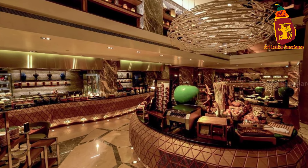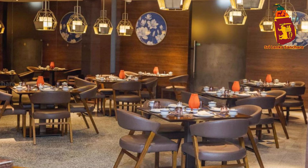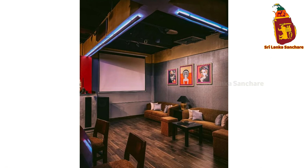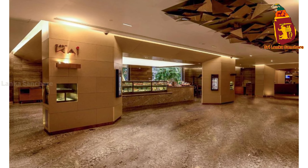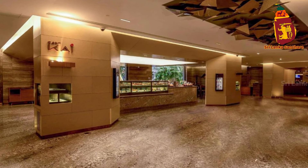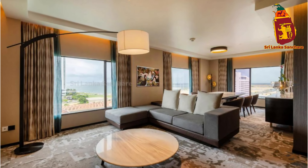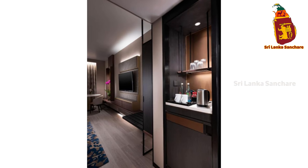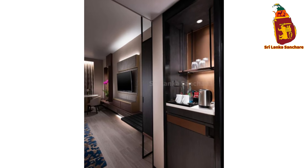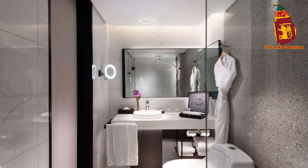When it comes to leisure and relaxation, Hilton Colombo has you covered. Take a dip in the hotel's expansive outdoor pool, which offers a refreshing escape from the tropical heat. If you're in the mood for a workout, the fully equipped fitness center is available 24/7. And for those looking to indulge in some pampering, the hotel's spa offers a range of treatments designed to rejuvenate your body and mind.